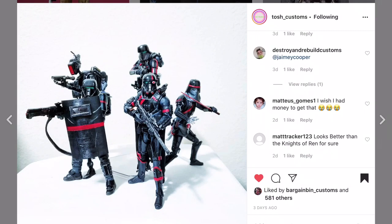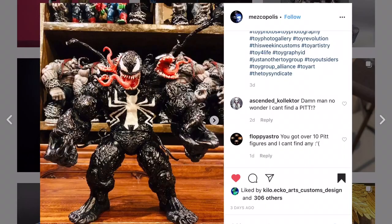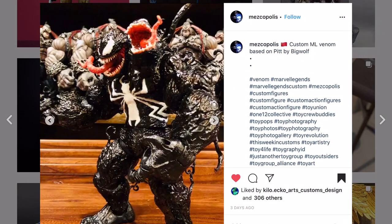Here we're looking at a team - a Star Wars team. I gotta calm down - I'm so hyped! I enjoy customs, I love looking at customs, I love talking about Marvel Legends and 1:12 figures. This team is beautiful - that is an awesome job by Tosh Customs. Thank you for sharing it.